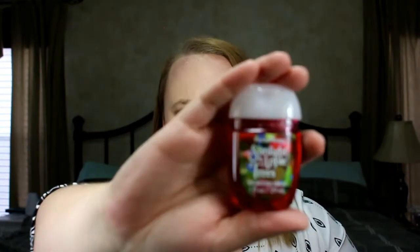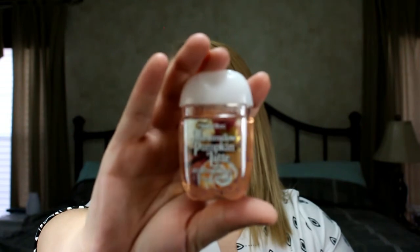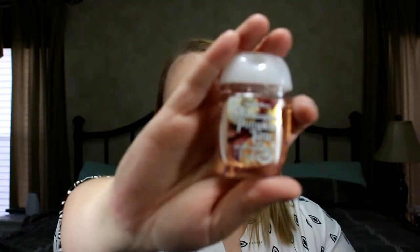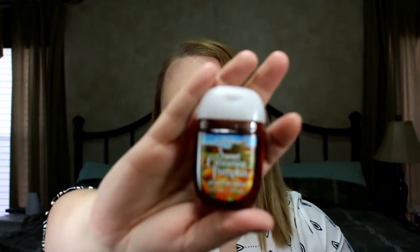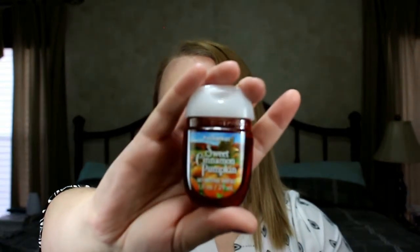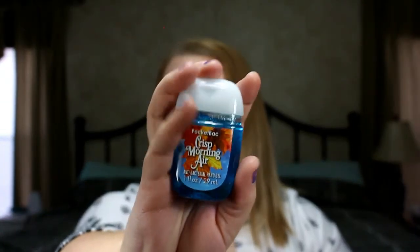I'll go through quickly and show you what I got. The first one is Sunlight Apple. The next is Marshmallow Pumpkin Latte. I actually got two of those — I think they may have put two of the same in there by mistake, but I don't mind. Then there's Sweet Cinnamon Pumpkin, which smells great, and the last one is Crisp Morning Air.